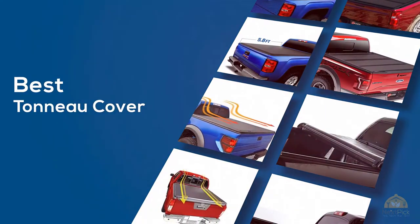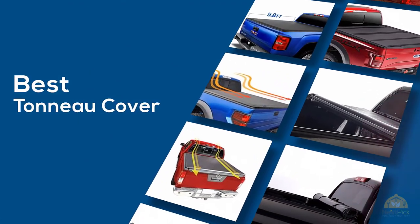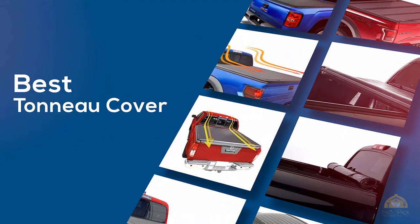If you're looking for the best tonneau cover, here's a collection that you've got to see. Let's get started. At any time you can click the circle for more info and real-time deals.